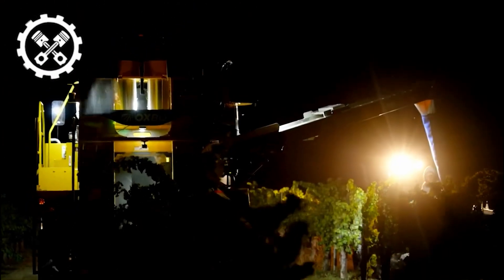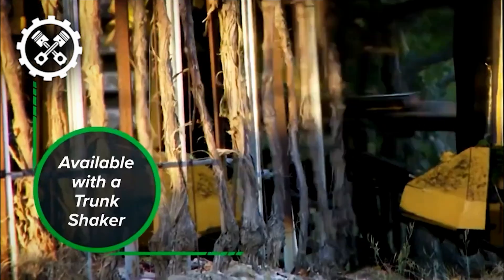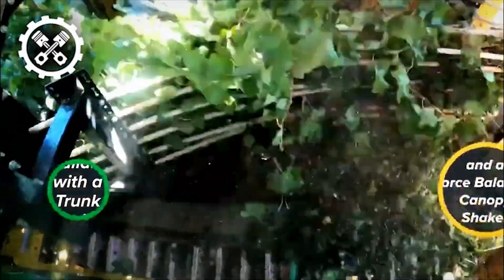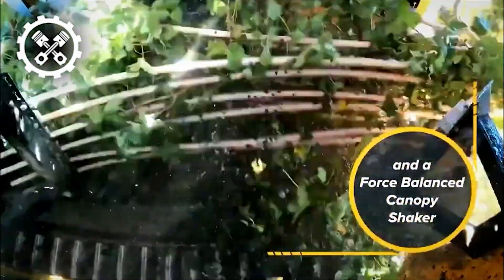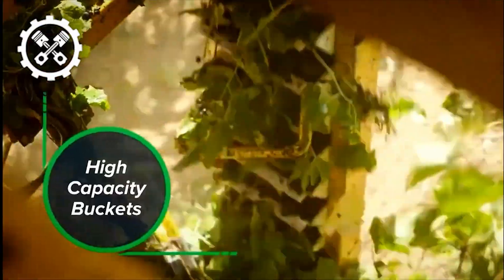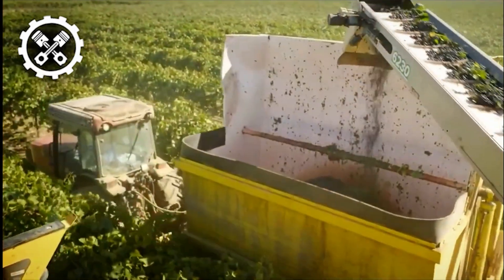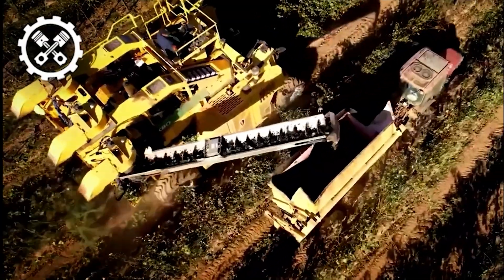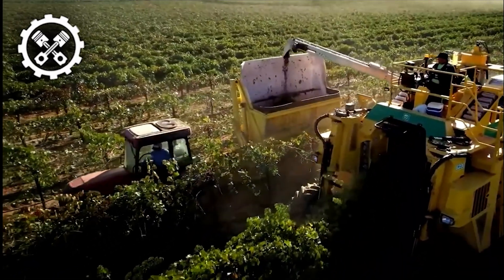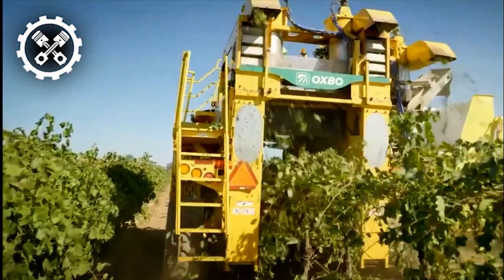The Oxbow 6230 grape harvester also features cutting-edge technology, like an intelligent control system that continuously checks the machine's performance. Vineyards all over the world favor it because of its amazing qualities, which include its speed, smooth handling, user-friendly design, and cutting-edge technology. Vineyards can easily accomplish their harvesting objectives by streamlining their production procedures and using the Oxbow 6230.